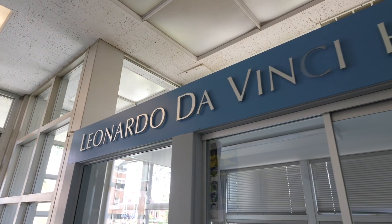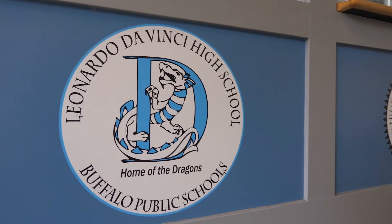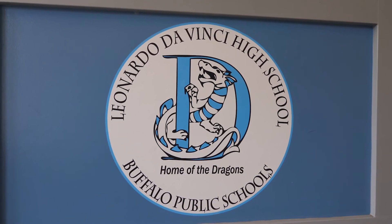Additionally, Madonna Hall also hosts Leonardo da Vinci College Preparatory School, the top three Buffalo public high school that partners with D'Youville on mentorship and educational initiatives.